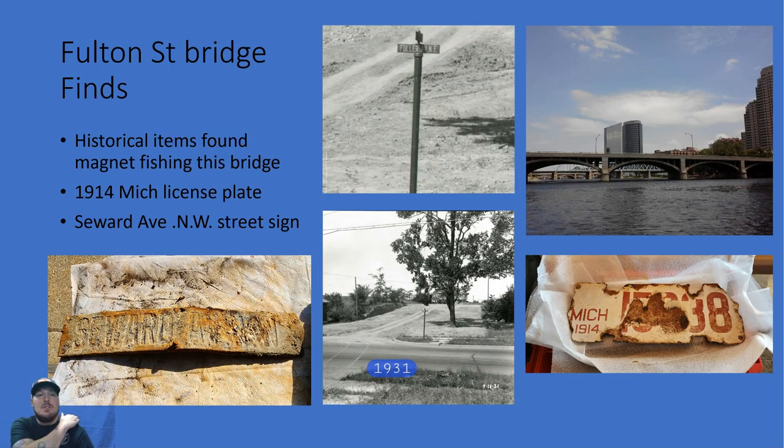Moving on to Fulton Street Bridge finds. This find here is a 1914 license plate — that was my very first license plate I ever pulled out magnet fishing, off Fulton Street Bridge. We also have a street sign — a local street called Seward Avenue. I did a lot of research looking at photos of local street signs to match the font design of the letters. The only match I found was a different street sign named Fuller Avenue, and that picture was taken in 1931. So this street sign dates to around 1931. I checked signs from the 1950s on up and none matched, so it's placed in the 1930s.